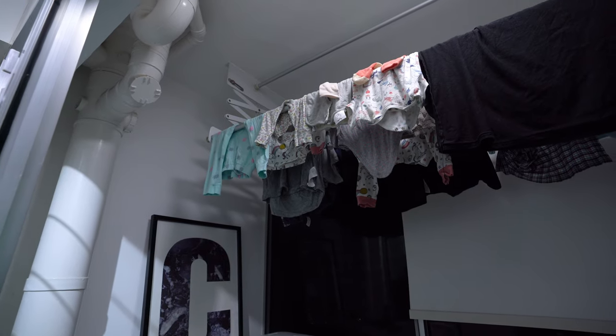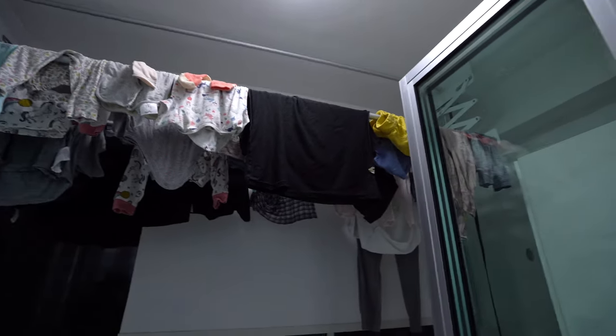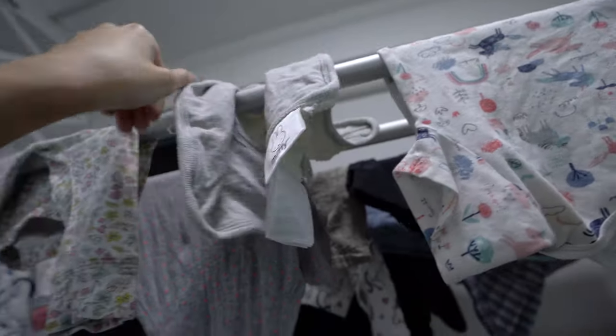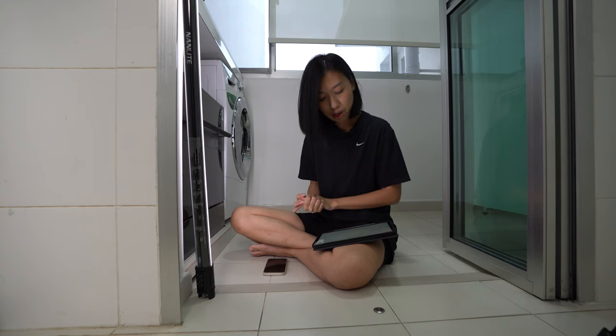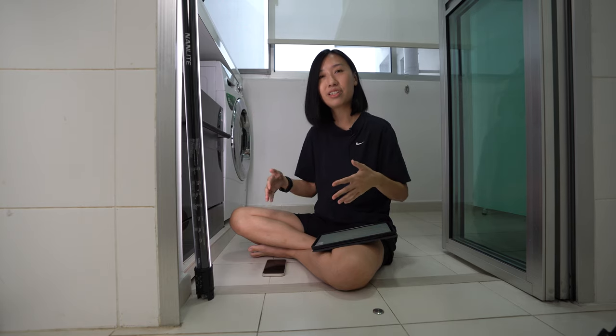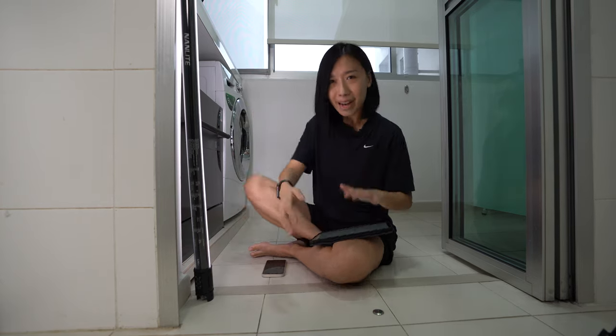Even for new BTOs, the pulley system is not as stable as you'd want. If you can get this system from the start of your stay, that would be great. But if you don't mind waiting for the pulley system to break first, that's an option too. So yeah, that's it for this video. If you have any questions, feel free to ask in the comments and I'll see you in the next video!